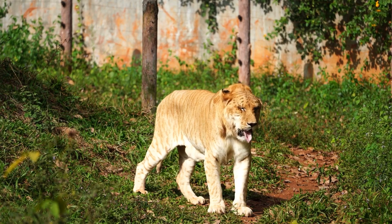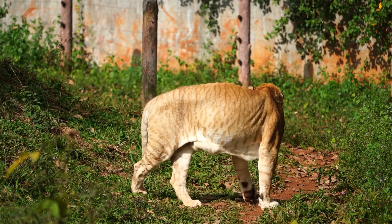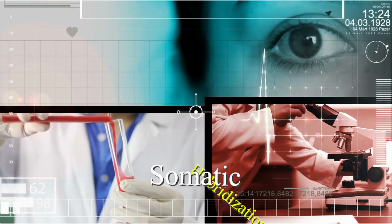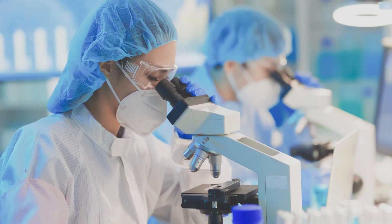Hybrid animals typically arise from the mating of two closely related species, such as lions and tigers. In laboratory settings, scientists can create hybrid animals through a process known as somatic hybridization. This method enables scientists to manipulate genes and develop new species that combine beneficial traits from both parent species.